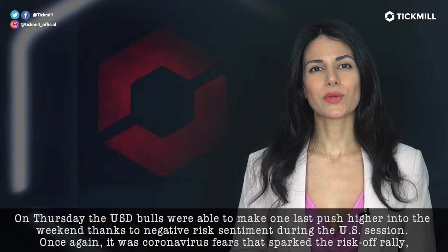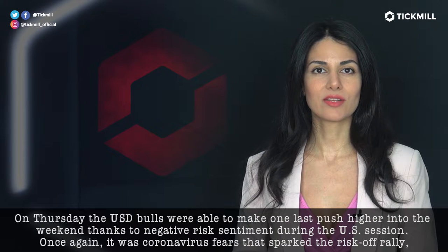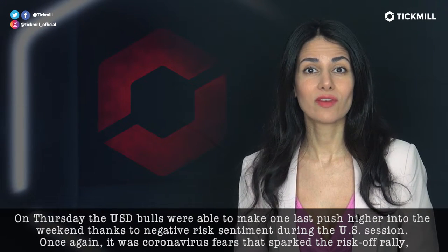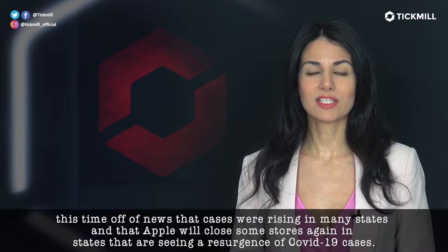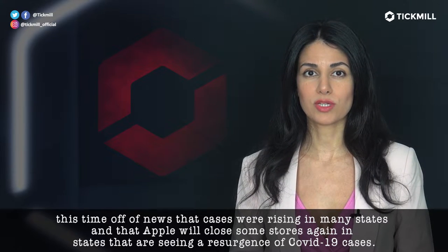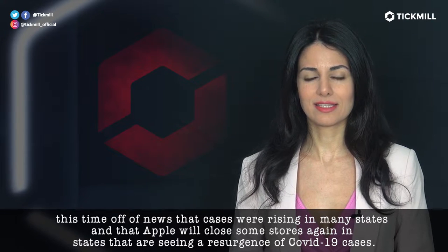On Thursday, the U.S. dollar bulls were able to make one last push higher into the weekend thanks to negative risk sentiment during the U.S. session. Once again, it was coronavirus fears that sparked the risk-off rally. This time, off of the news that cases were rising in many states and that Apple will close some stores again in states that are seeing a resurgence of COVID-19 cases.